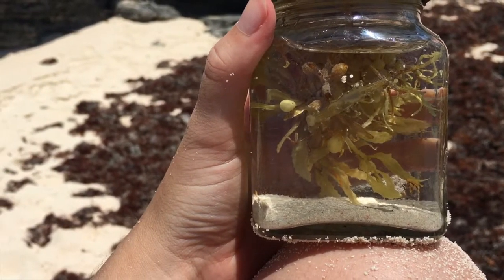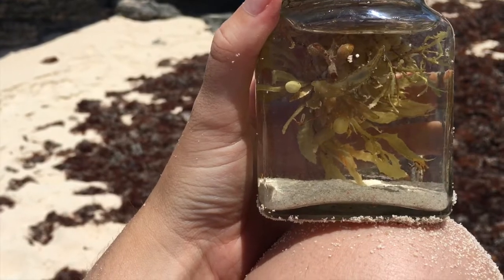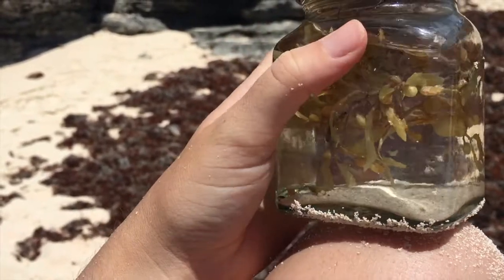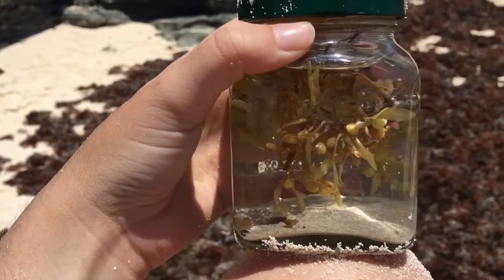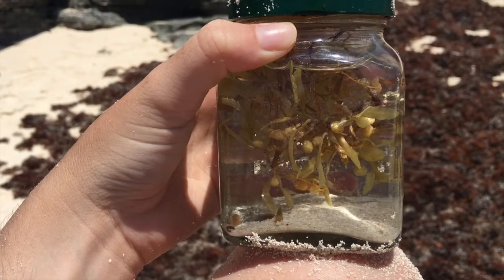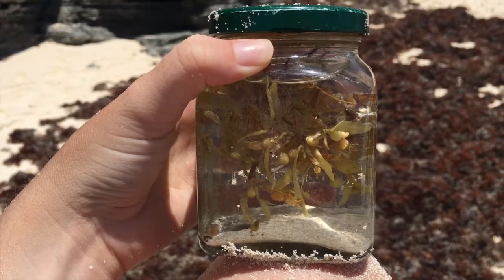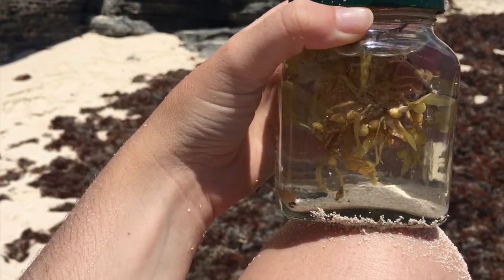Sargassum sometimes gets in the press as like a really harmful algal bloom, just inundating beaches, ruining beaches — it dies inshore, sinks to the bottom, covers corals or seagrass beds and causes all these issues. It sometimes gets bad press for that, but I think it's really important to remember that where it belongs, Sargassum is absolutely essential and so incredible.